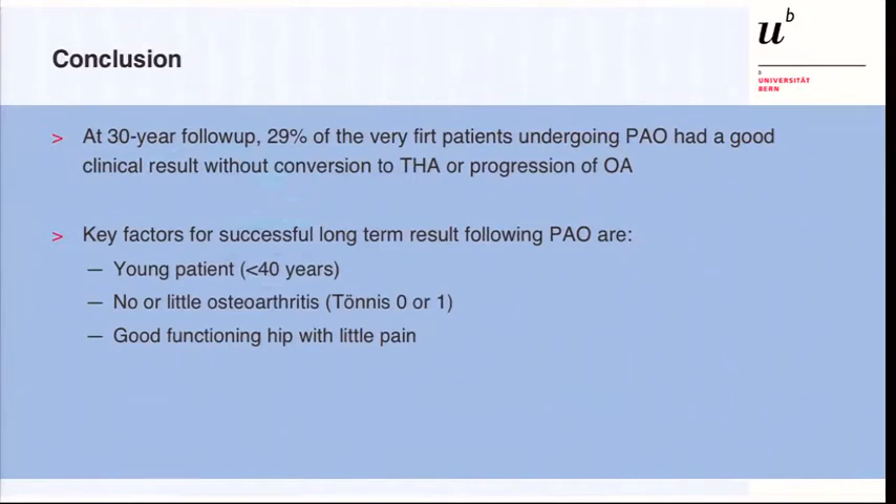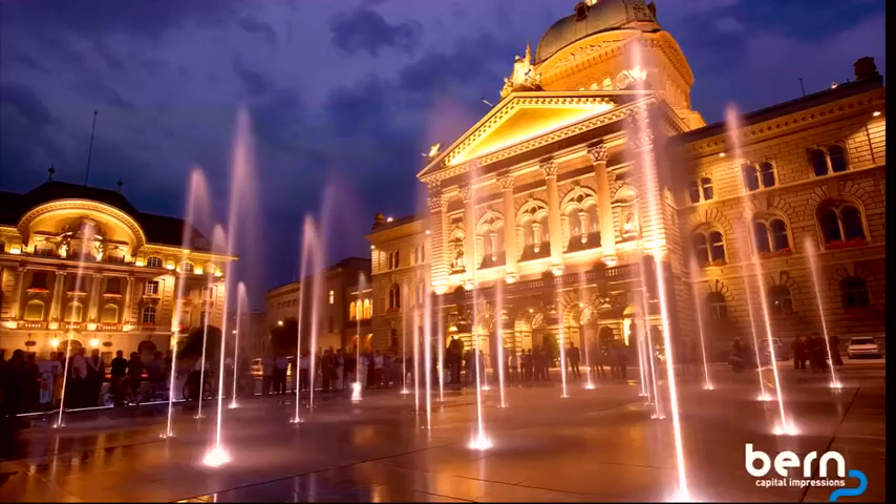In conclusion, at 30-year follow-up, 29% of the very first hips undergoing PAO had a good clinical result, did not convert to total hip, and showed no progression of osteoarthritis. Key factors for long-term outcome are the age of the patient, the degree of osteoarthritis before the operation, and good hip function with little pain preoperatively. Thank you.